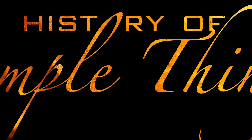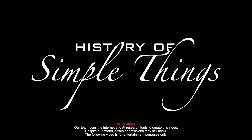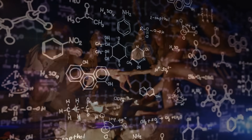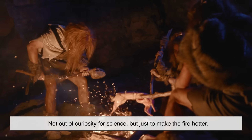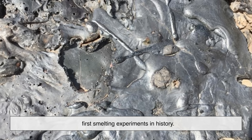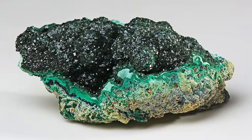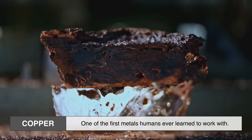Right here on History of Simple Things. Long before people knew about chemistry, humans were already experimenting with heat and rocks. Imagine a Stone Age human tossing a shiny greenish rock into a campfire, not out of curiosity for science, but just to make the fire hotter. The next morning, they find a blob of shiny metal sitting in the ashes. That strange accident was probably one of the first smelting experiments in history. That greenish rock? Likely malachite — a copper ore. And that shiny blob? Copper, one of the first metals humans ever learned to work with.